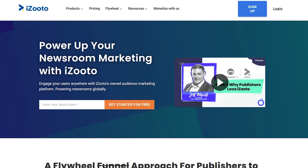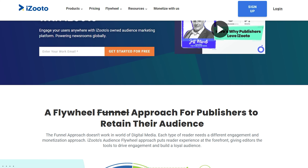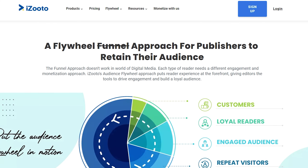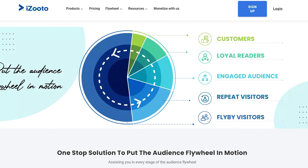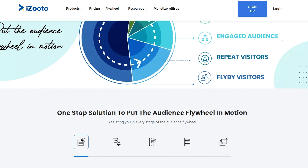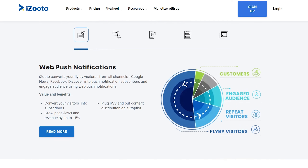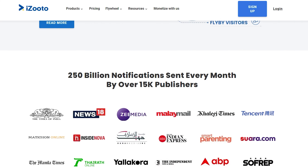Number four is iZooto. It's a push notification software that stands out for its emphasis on e-commerce, making it an excellent choice for online retailers. This tool's notifications are designed to boost conversions with features like drip campaigns, personalized messages, and retargeting. You can set your initial push prompt to appear when users scroll down, after a specific time, or after a button click, which helps increase the number of visitors subscribing to your push notifications.